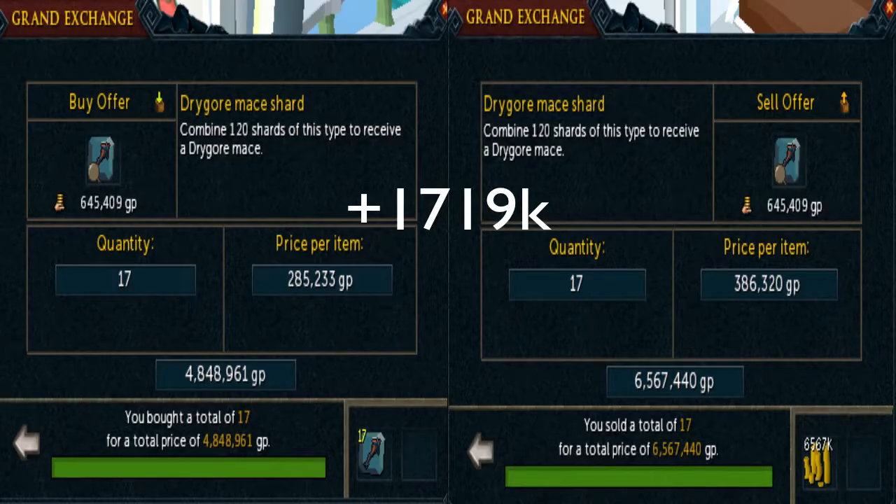I was messing around with some more shards — I managed to get 17 of the Dragonmace shard, and that was about a 1.7 mil profit. So I got 36 Dragonlong shards for 1.2 mil, and 17 Dragonmace shards for 1.7 mil. You have to take into account that prices do change, especially with these shards. Some days you'll find a 20k margin on the shards, and the next day a 100k margin on each individual shard. It takes much longer to get them when they're at the 100k margin, but it's very nice to see those.